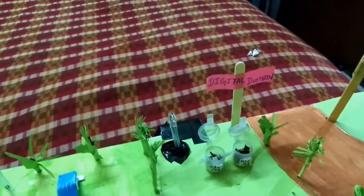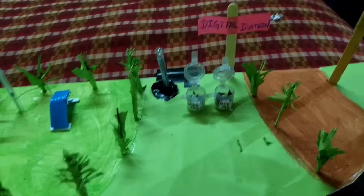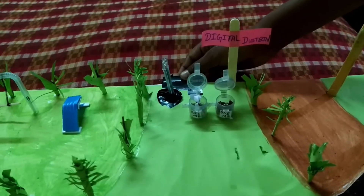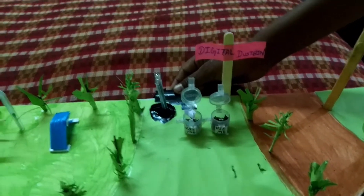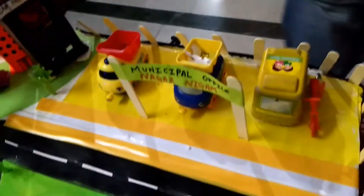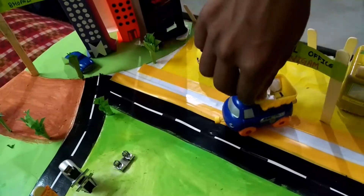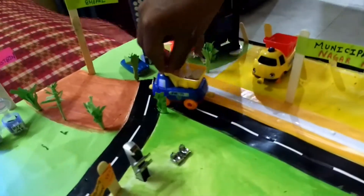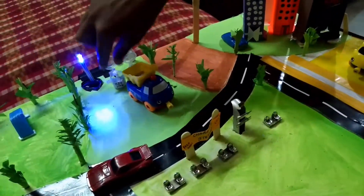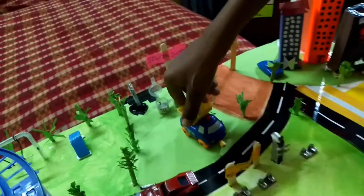This is our digital dustbin. The digital dustbin works like this: when litter is thrown, the garbage gets full and an alarm generates. This is the alert, and then the Naganigam vehicles come — the Naganigam vehicles take off the litter and the alert turns off.